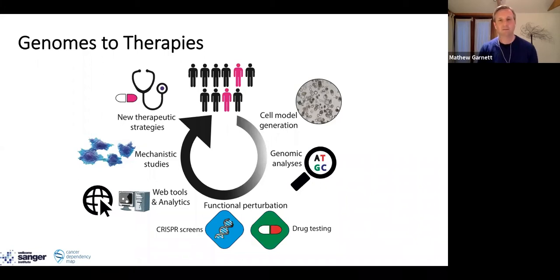To achieve this, we've developed what I would describe as a preclinical discovery ecosystem, combining multiple different aspects. This includes cell model generation — making new models of cancer — as well as deep genetic analysis of those models. We've also established very large-scale functional perturbation platforms, in particular drug sensitivity testing as well as CRISPR-based screening. To help understand and interpret these data sets, we develop new analytical tools as well as web-based platforms to make them available to the community. We are very interested in understanding the mechanisms that underpin the activity of different therapeutics, all working towards developing new therapeutic strategies in the preclinical setting.